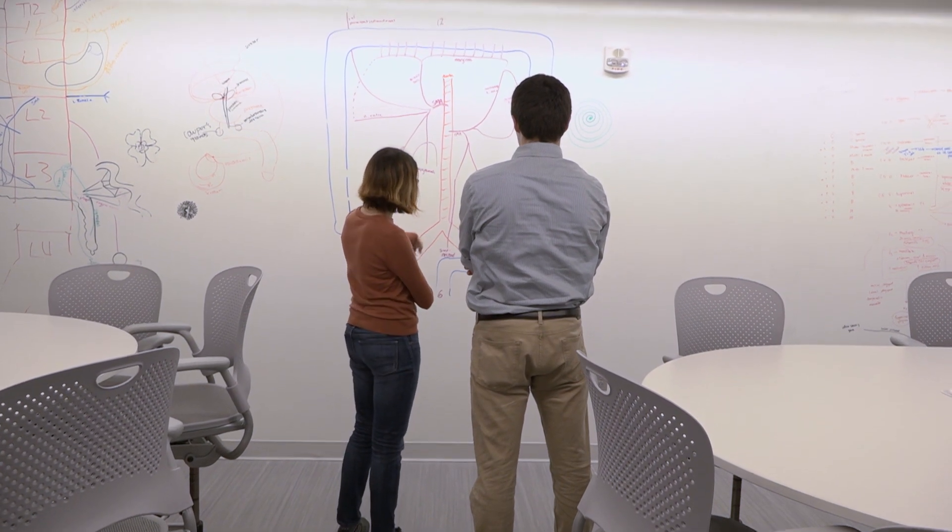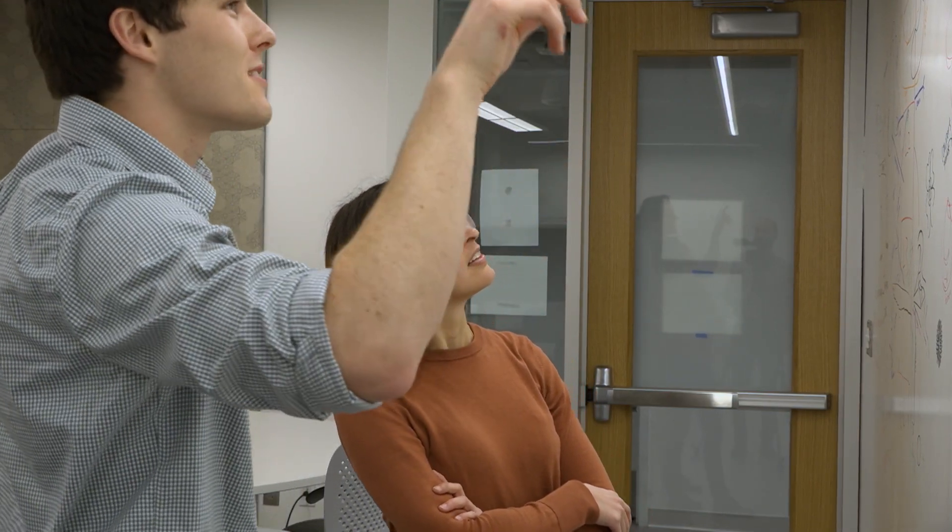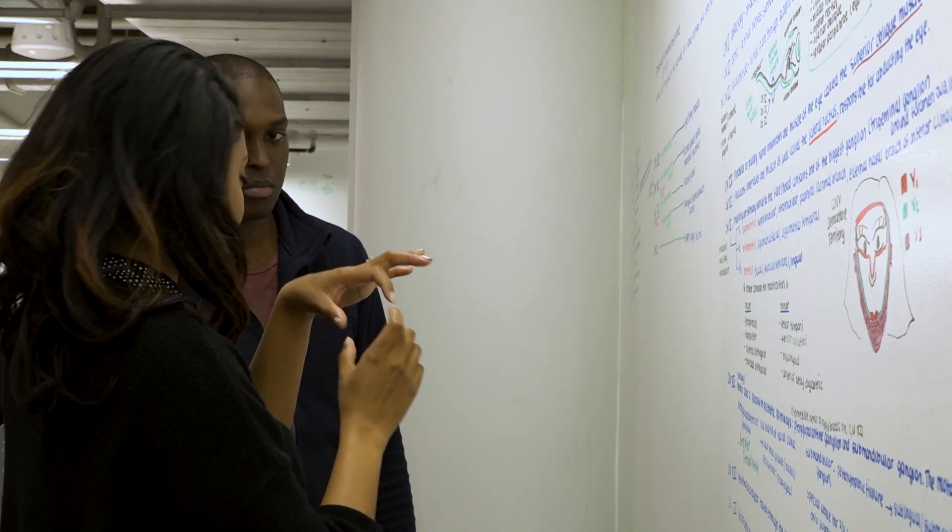Every med student figures out early on how they're going to study and what works for them. Now you can sort of integrate studying with gross anatomy teaching. So whatever is going to work for you, you can figure it out and go with it.